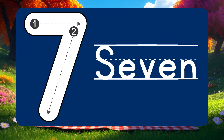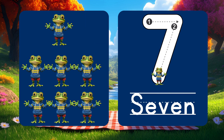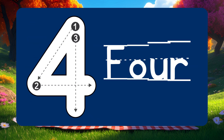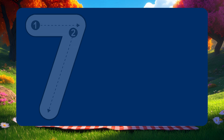Here comes number 7. 7 silly frogs ready to hop! Count with me: 1, 2, 3, 4, 5, 6, 7!